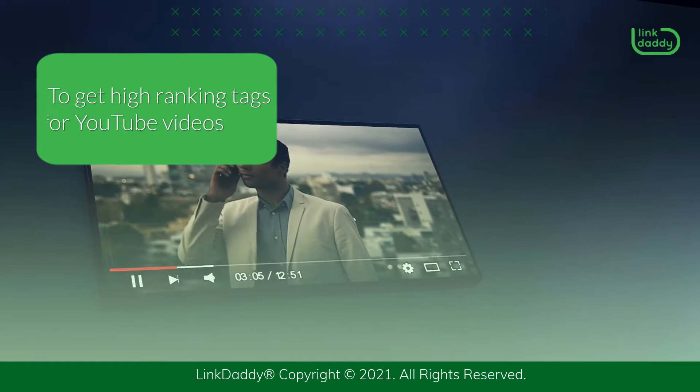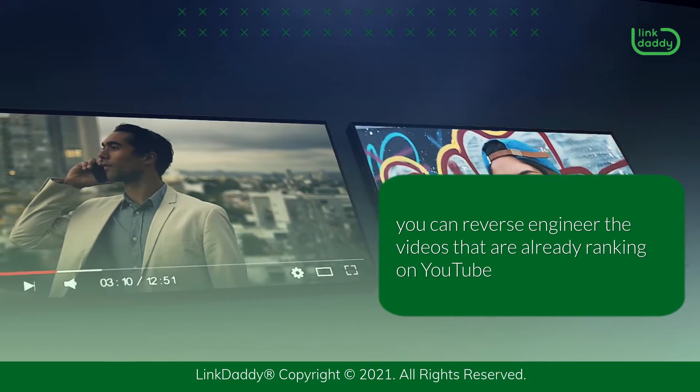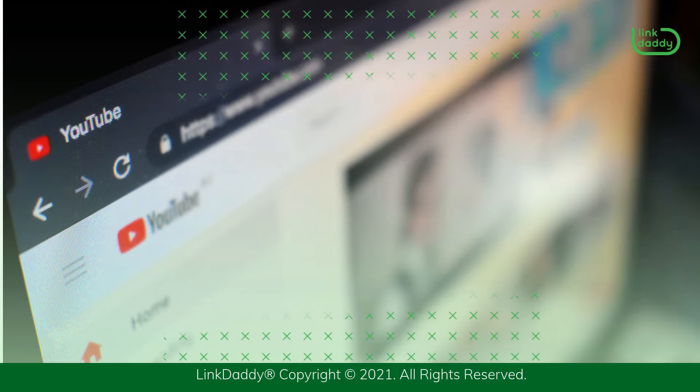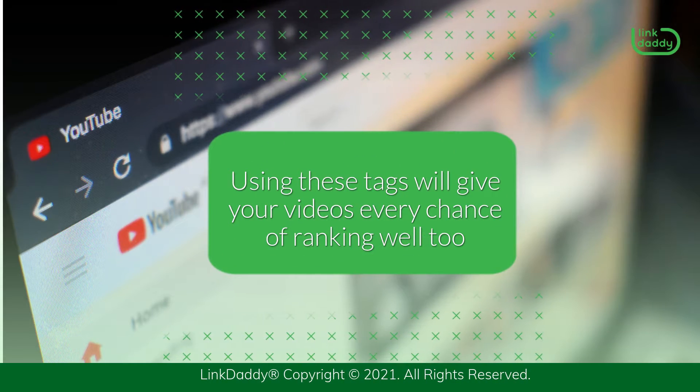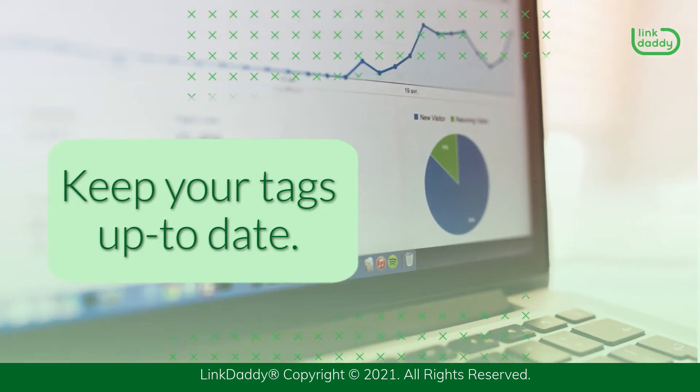To get high ranking tags for YouTube videos, you can reverse engineer the videos that are already ranking on YouTube. Using these tags will give your videos every chance of ranking well too. Keep your tags up to date.